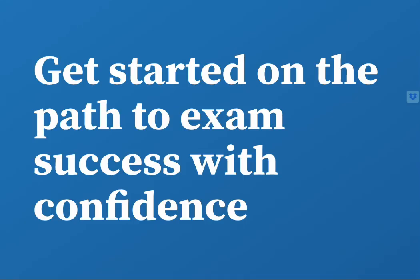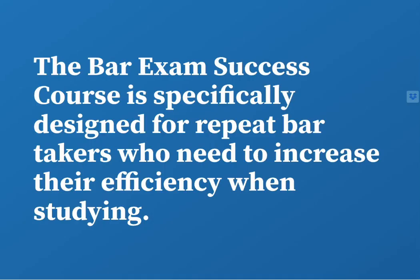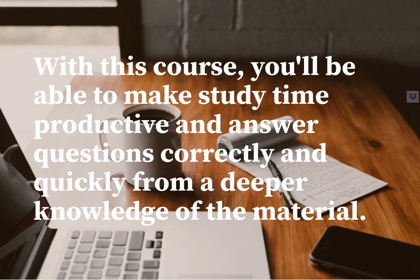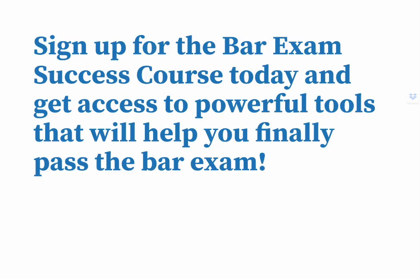Get started on the path to exam success with confidence. And if you're thinking that you don't have enough time to study for the bar exam or that you may have trouble memorizing all the material, put those worries aside. The bar exam success course is specifically designed for repeat bar takers who need to increase their efficiency when studying. With this course, you'll be able to make study time productive and answer questions correctly and quickly from a deeper knowledge of the material. Sign up today and get access to powerful tools that will help you finally pass the bar exam.